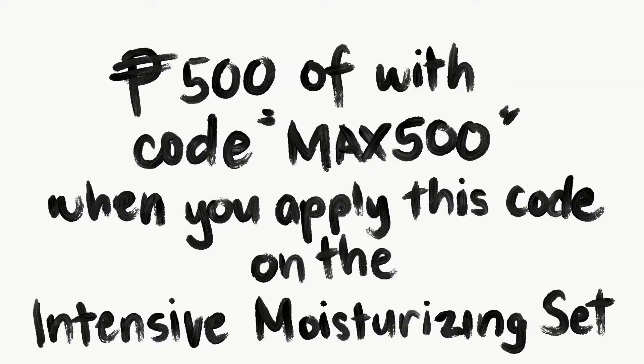All Young Swiss Vita products are really worth it. Now that you've made it to the end of the video, here is my personal discount code: use code MAX500 to get 500 pesos off when you apply it to the intensive moisturizing set. Go invest in yourself — you deserve it. Thank you guys so much for watching. Let me know in the comments which of the two you want to try: the toner, the cream, or maybe both. I love you guys, and I'll see you in the next one!